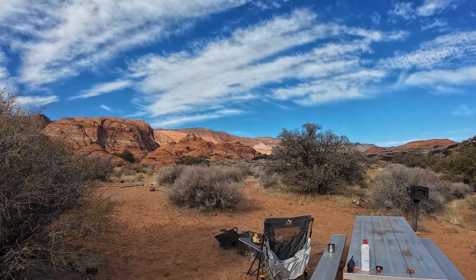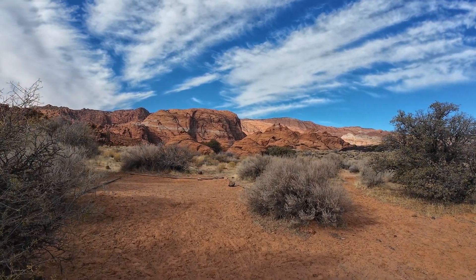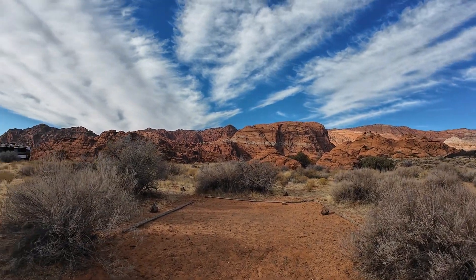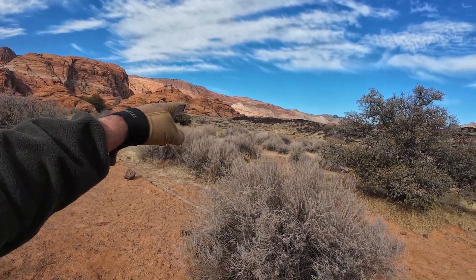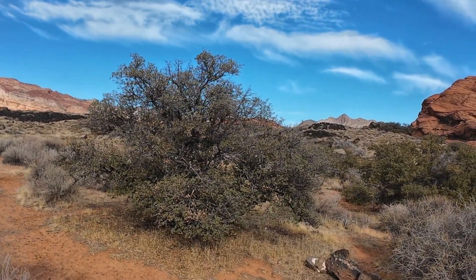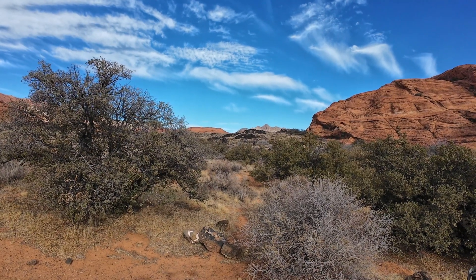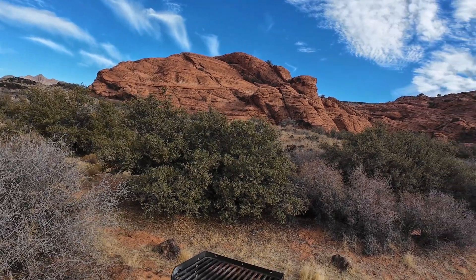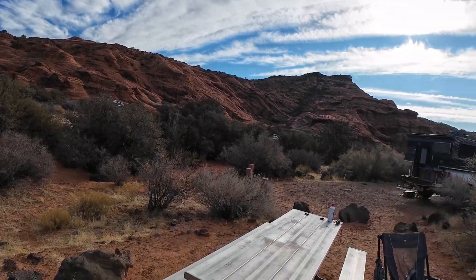There are layers of sandstone in different colors with limestone layered in, followed by volcanic activity, so you've got this black volcanic rock intermixed with all of this beautiful red. Then you've got the sagebrush and green brush going on. It's just beautiful. We camped here last night and we've got the fire going again.